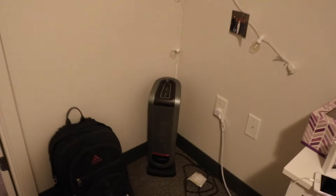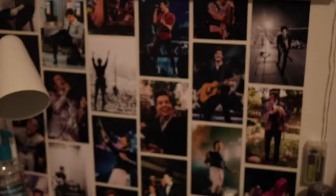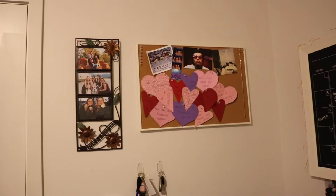Over here I have my desk, which comes with the room, and I have some extra drawers for storage. I have pictures of Harry and Shawn, and above that I have a calendar — it still says April because we left because of the pandemic. I have a corkboard up here with more pictures, keys, and everything. Up here I have lights with pictures of all my friends, and lights all around my room.